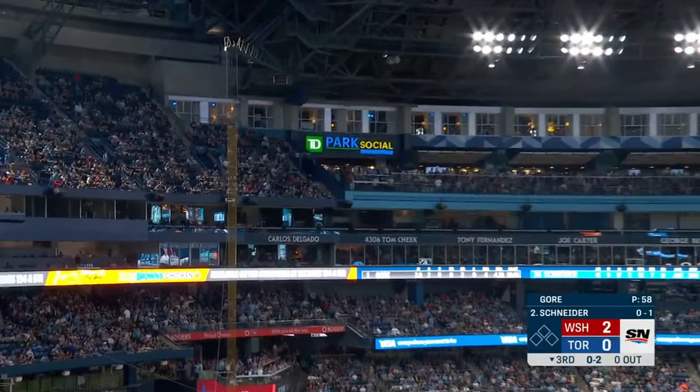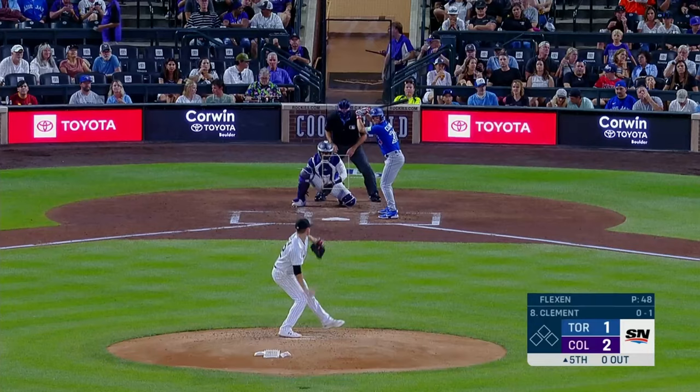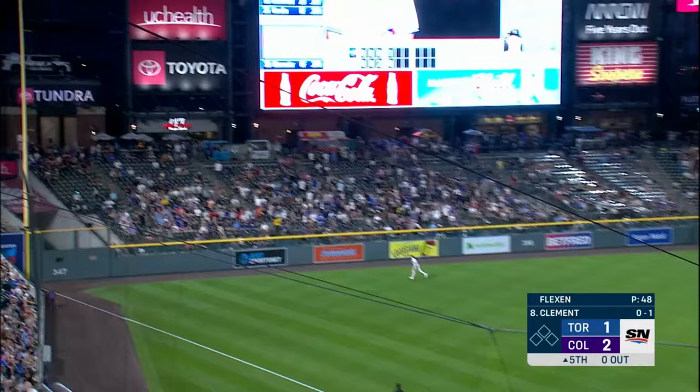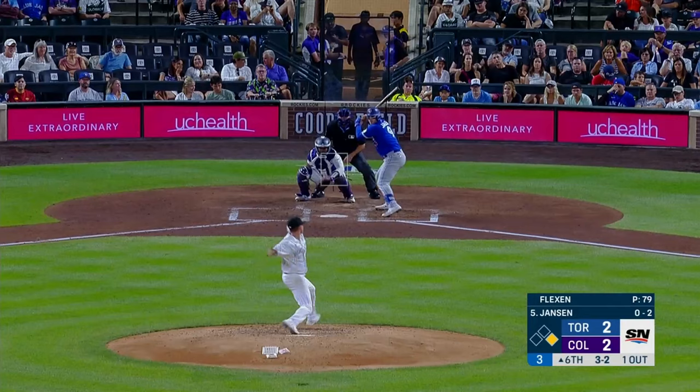Fastball hit down the left field line — it's gone! And deep into right field — Belt gives this one a ride. And down the left field line — and it's a home run.